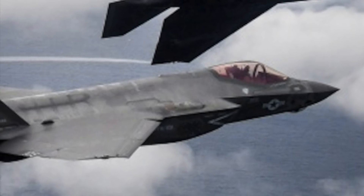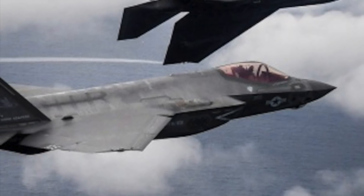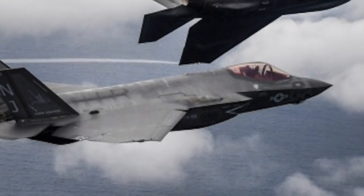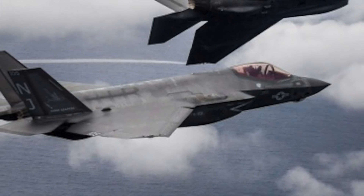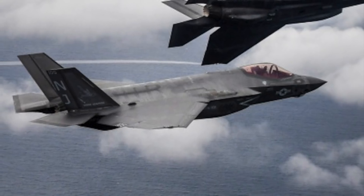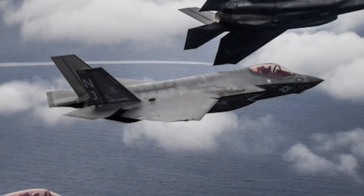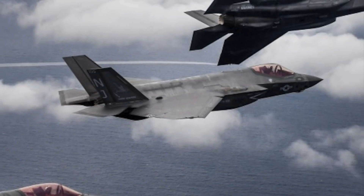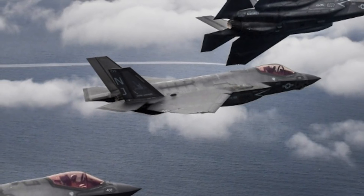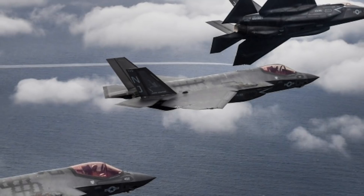The Lockheed Martin F-35 Lightning II, which is a single-seat, single-engine, all-weather stealth multirole fighter, is undergoing final development and testing by the United States. The Pentagon began the F-35 program in 2001 with an aim to develop a cost-effective replacement for the U.S. military's F-15 fighters, F-16 and F-18 fighter-bombers and reconnaissance aircraft, and A-10 close-in support warplanes. The F-35 has three main models: the Conventional Takeoff and Landing F-35A, the Short Takeoff and Vertical Landing F-35B, and the Catapult Assisted Takeoff but Arrested Recovery carrier-based F-35C.